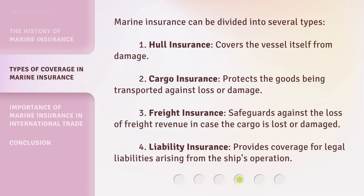Third, freight insurance safeguards against the loss of freight revenue in case the cargo is lost or damaged. Fourth, liability insurance provides coverage for legal liabilities arising from the ship's operation.